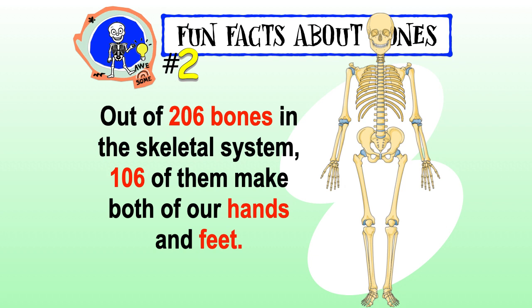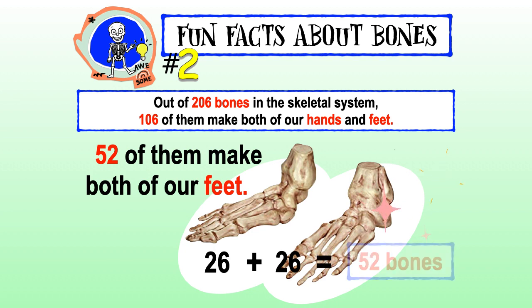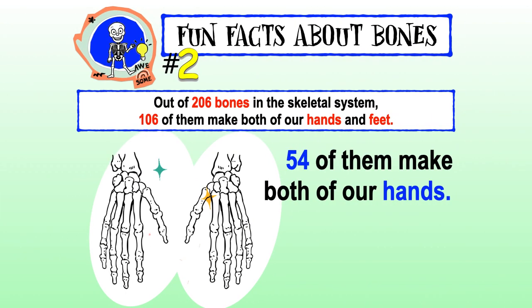Out of 206 bones in the skeletal system, 106 of them make both of our hands and feet — 52 of them make both of our feet, and 54 of them make both of our hands.